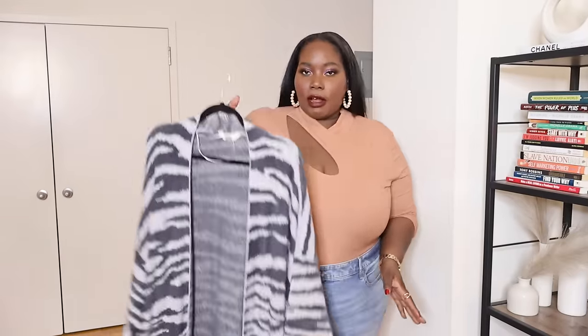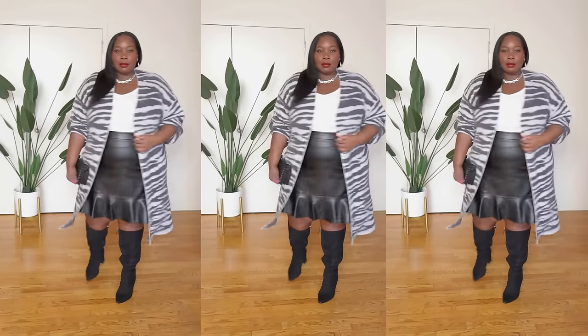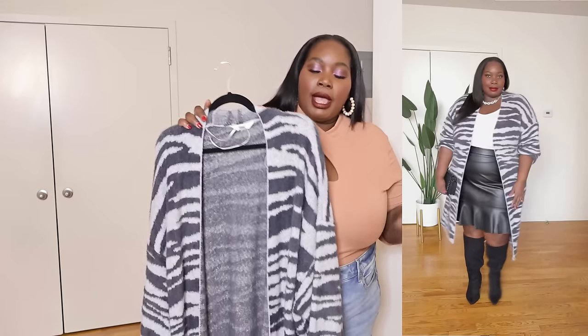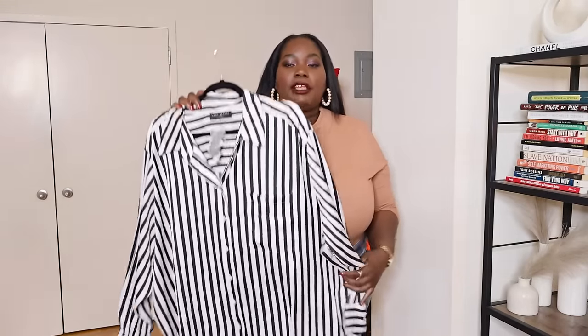Next is an animal zebra print striped grandpa cardigan from Walmart — I love this one. It's a midi length, stretchy, soft, and a little fuzzy. It's an open cardigan you can throw on and layer with anything. It comes in other prints but I liked the light gray and dark gray combination. I'm actually wearing it in the video on Instagram with a faux leather skirt that has ruffles at the hem. It's from the Terra and Sky brand which goes up to about a 4 or 5X — I got the 3X.